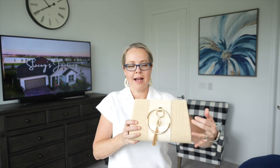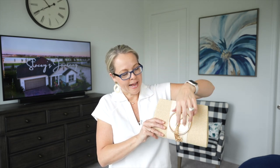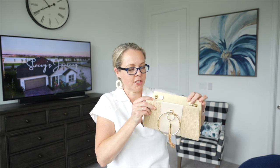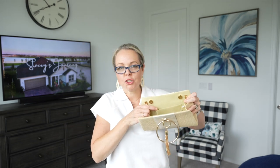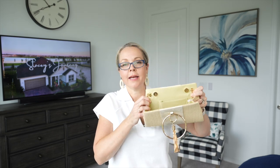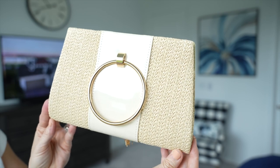This next find is from Amazon — a straw clutch bag. It's so cute! You can wear it as a clutch under your arm, or use the two ring hoops to carry it by hand. It has a nice front tassel, shiny plastic straw-like detail that wraps all the way around, and a magnetic closure. There's also a detachable chain inside so you can wear it over the shoulder, plus a little interior pouch with plenty of space for a wallet, keys, and phone.